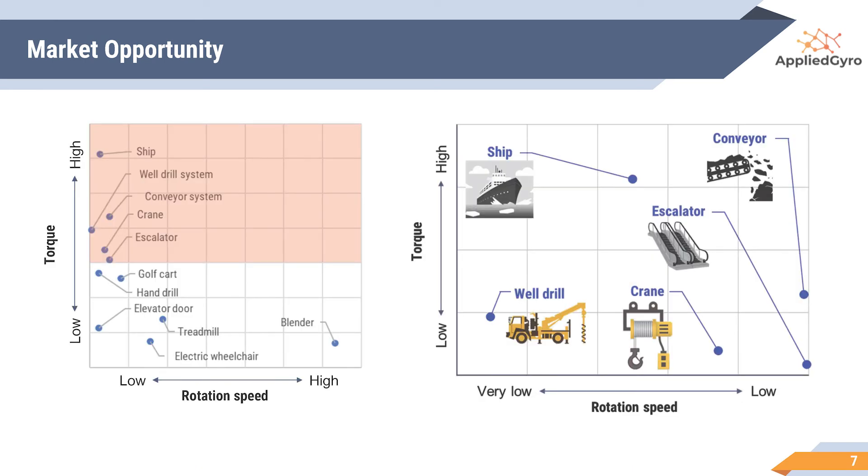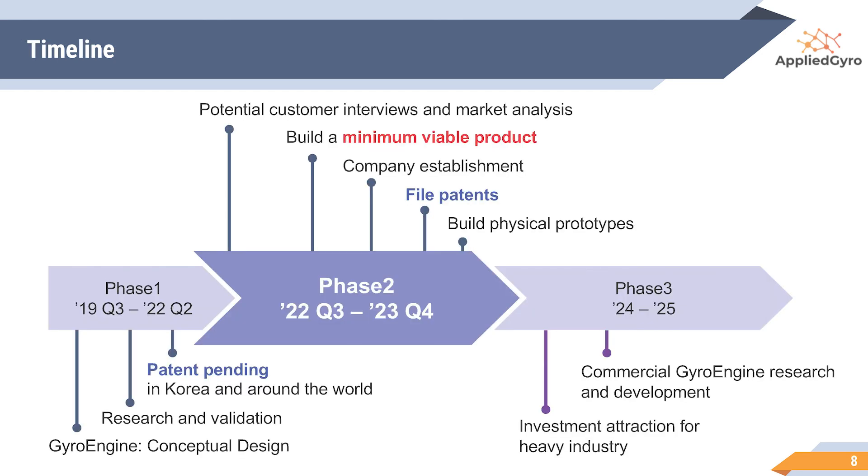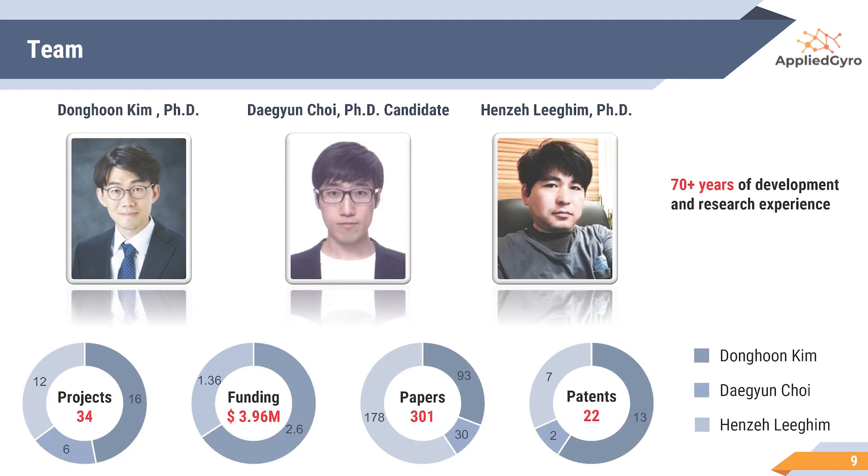This shows some exemplary applications, and our GyroEngine could change the current market ecosystem in a much better way. We validated our concept through simulation studies and filed patents for the conceptual design. Now we are ready to build a minimum viable product to demonstrate the feasibility of our concept and file additional patents. Next, we are targeting to commercialize our initial product around the end of 2025. Our team has over 70 years of development and research experience, managing 34 projects with secured funding of about $4 million.